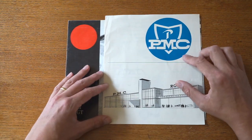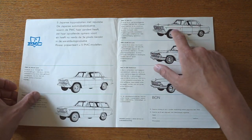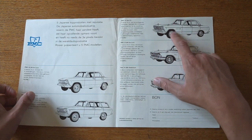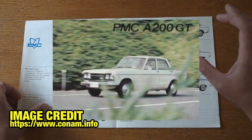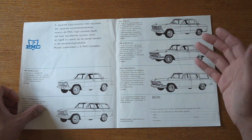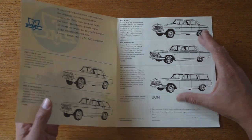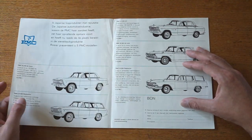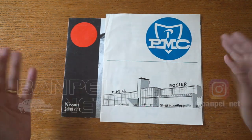I also looked online for Prince Motor Company information in Europe and found that the A200 GT actually had its own brochure on a Dutch website — not sure if it's Dutch or a UK brochure. If you can find it or know someone who has it and can provide scans, I'd be happy to review that as well and share all the information I have. Thank you for watching, and hope to see you next time.